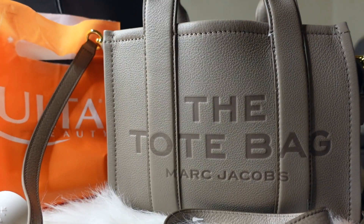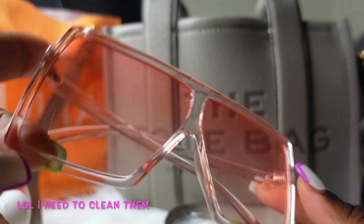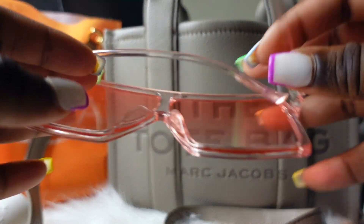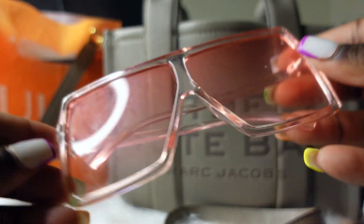The next thing I have is my shades that I was wearing today. I did have on a tad bit of pink, so these are the shades that are in my bag — so cute.